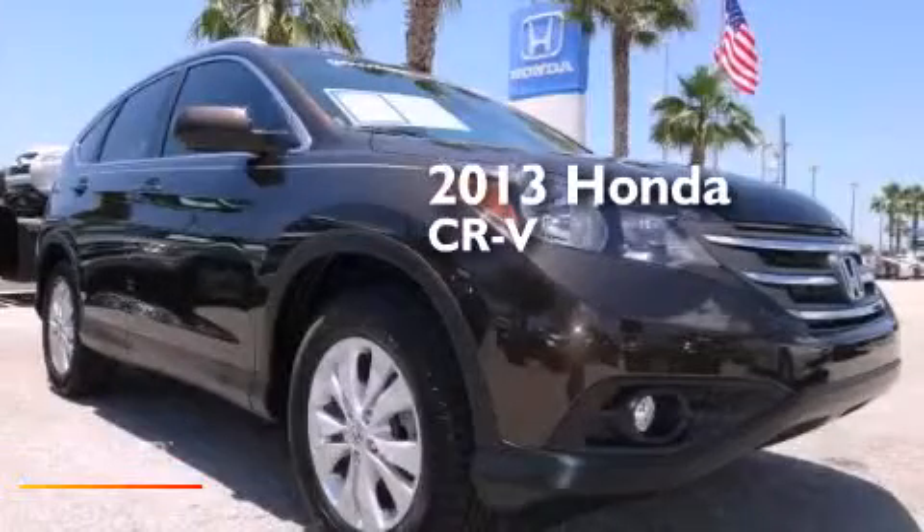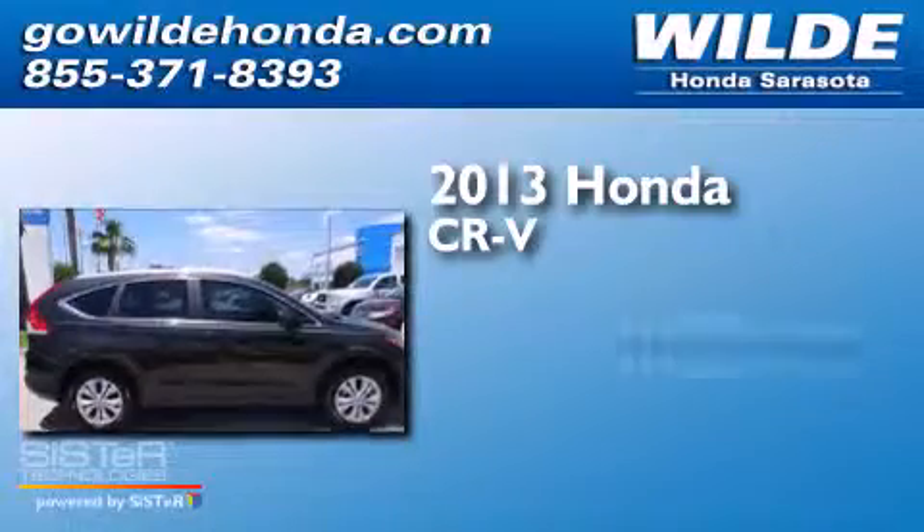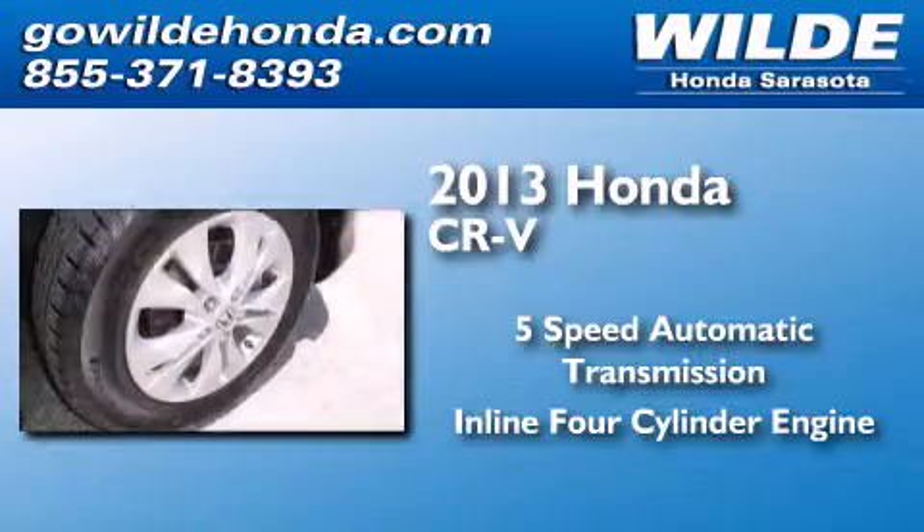This is a 2013 Honda CR-V. This crossover has a five-speed automatic transmission and an inline four-cylinder engine.